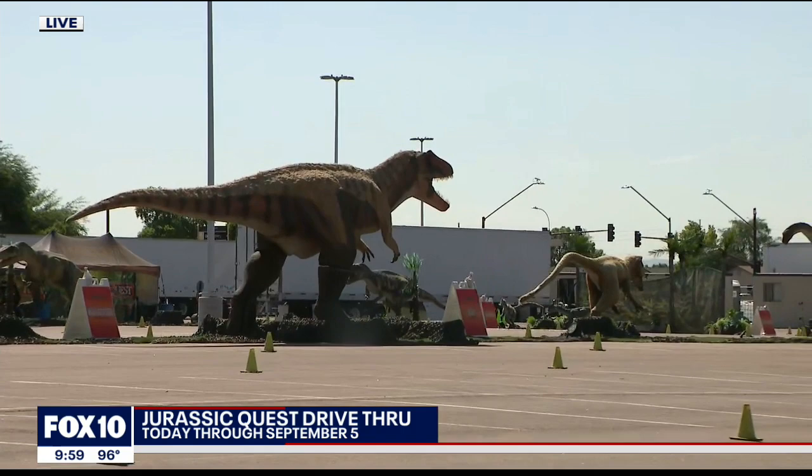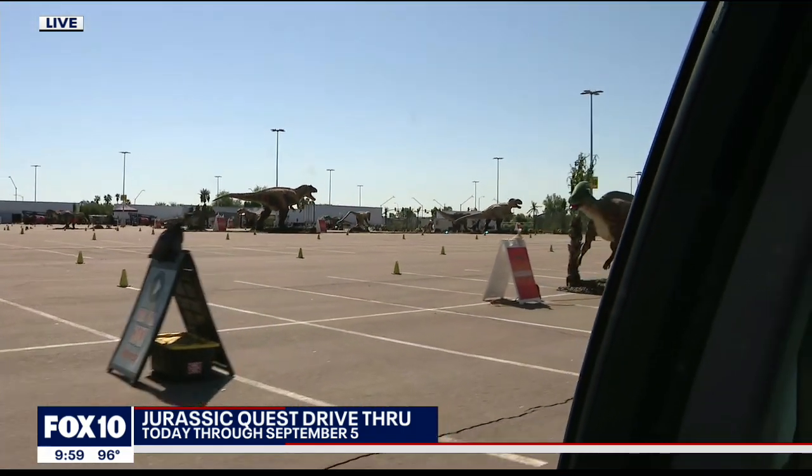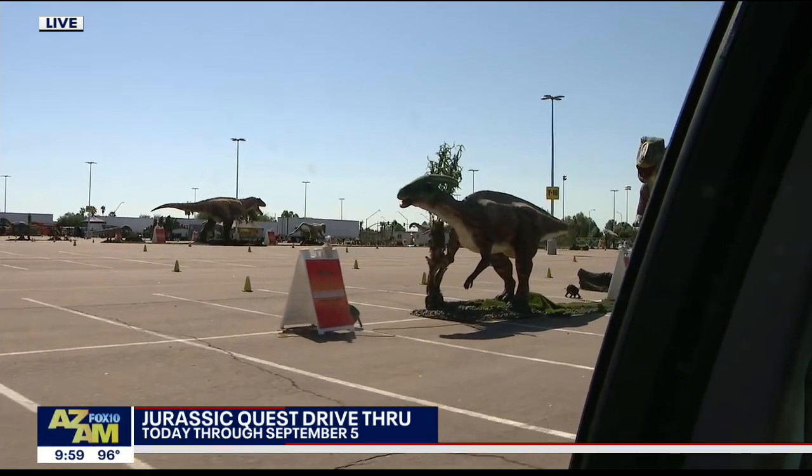We're coming up on — is that an Allosaurus there being chased? I don't know all the names, but it doesn't look like it's going to end well for that guy.